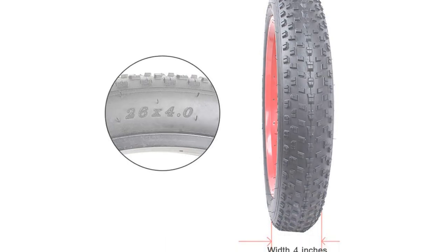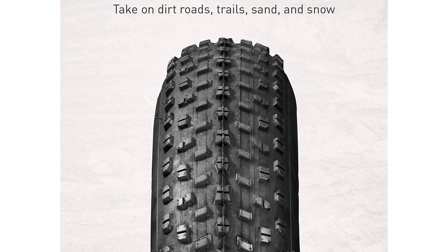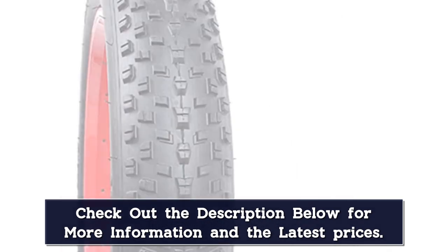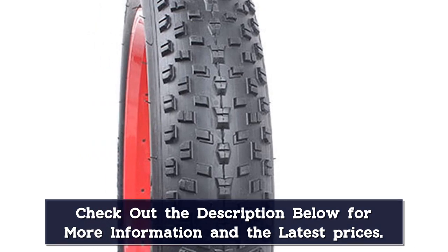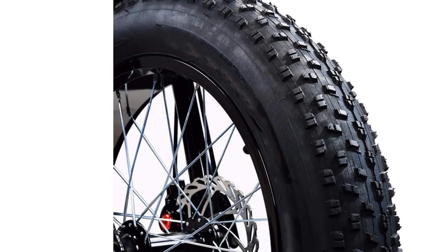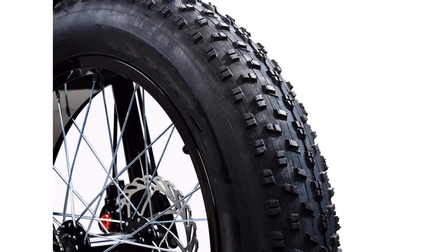Suitable for bicycles, electric bicycles, snowmobiles, and mountain bikes. Its aggressive tread pattern provides added traction around corners and while climbing. With added tire volume, it also allows you to roll over obstacles more easily with less feedback, smoothing out the trail. It is durably constructed, making it ideal for riding in almost any environment.